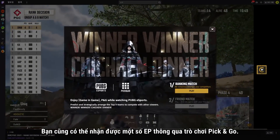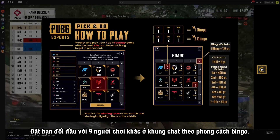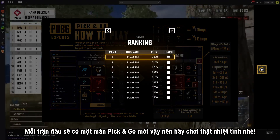You can also earn some EP through the Pick and Go game. Pick and Go works the same as it did for PCS5, putting you up against nine other players from chat in a bingo-style challenge. Earn the most points and you'll bring home some EP. Every match will have a new round of Pick and Go, so play as often as you like.